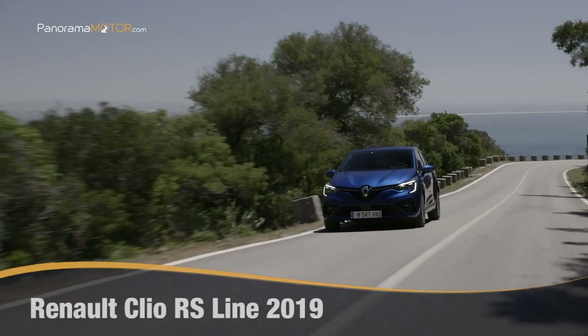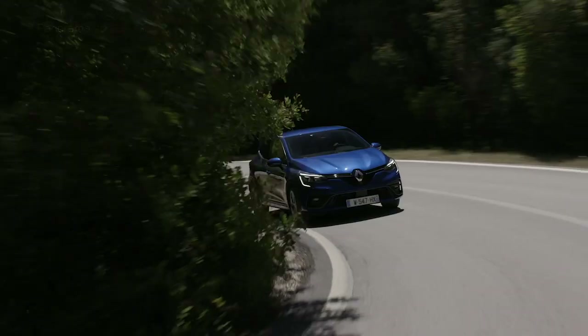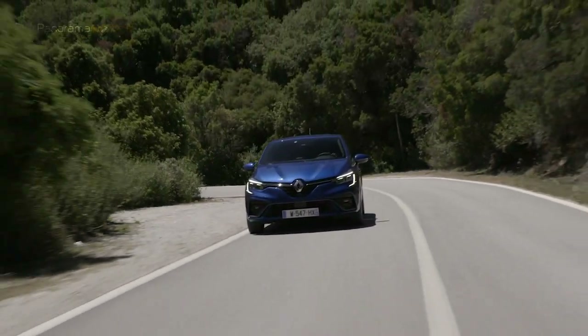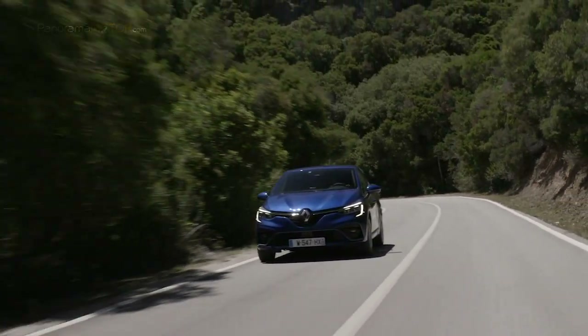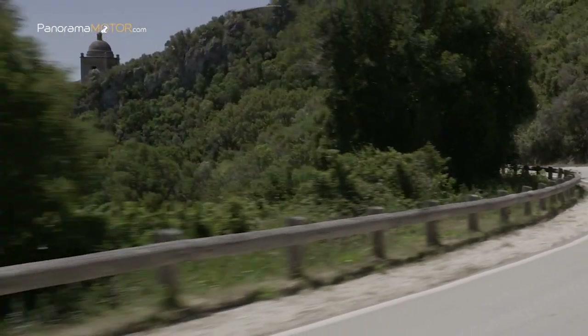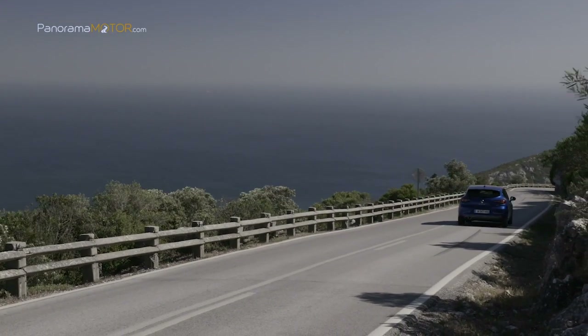Llega la actualización más deportiva de un icono. La quinta generación del modelo continúa el legado para recoger las mejores características de la generación anterior y envolverlas en un aspecto totalmente nuevo, inspirado directamente en los deportivos de Renault Sport. Nace la nueva estrella: llega el Renault Clio RS Line 2019.